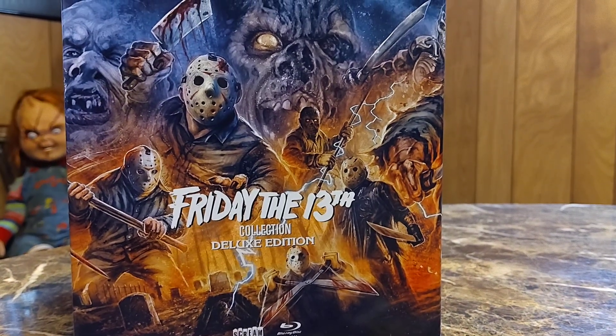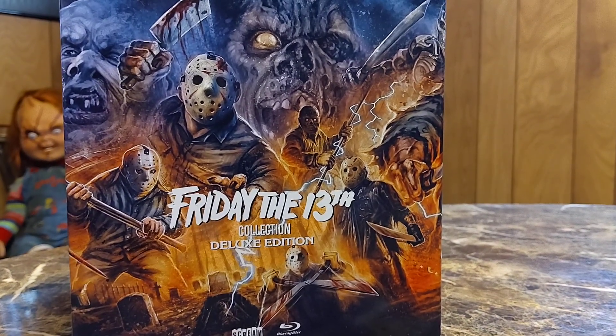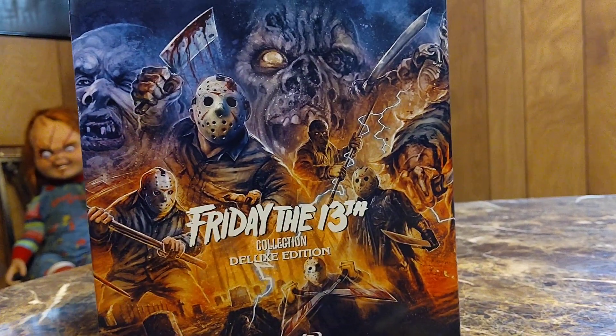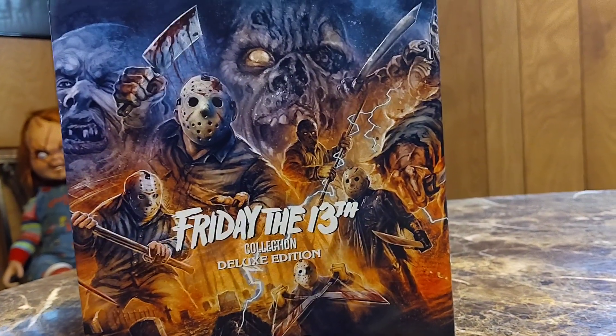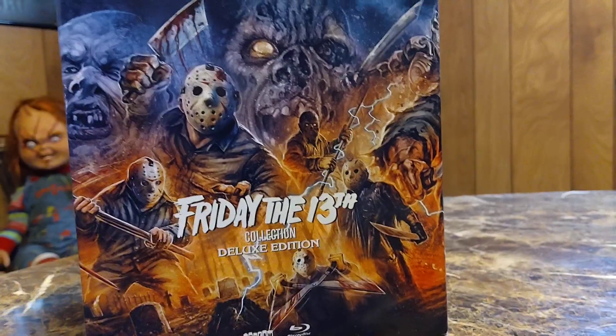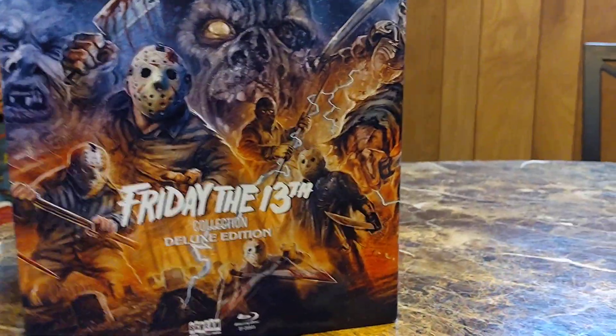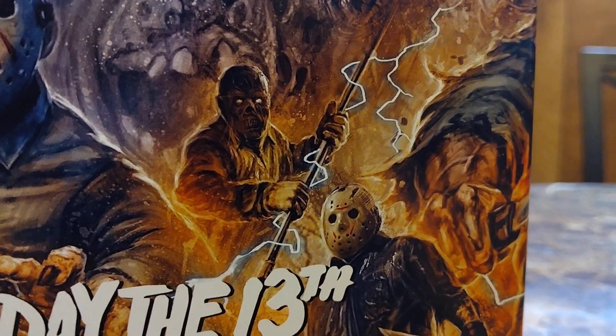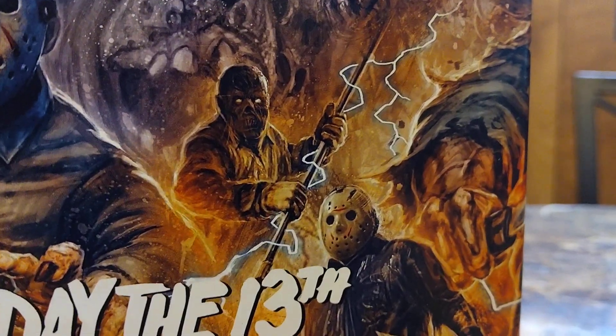Hey YouTube, today I'm showing off the Friday the 13th collection deluxe edition. Sorry about any background noise — that's my brother's TV. But yeah, we're gonna be showing off this amazing box that literally shows all of the different Jasons. You got Jason from Part Six.